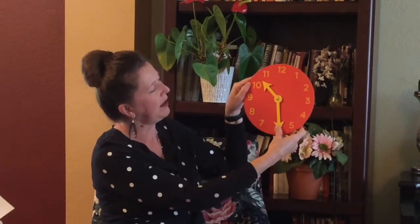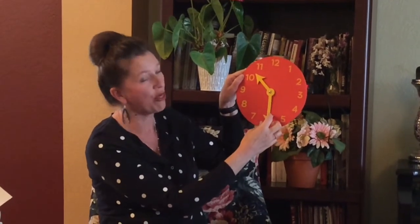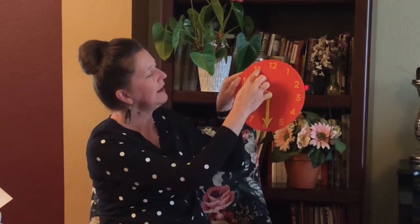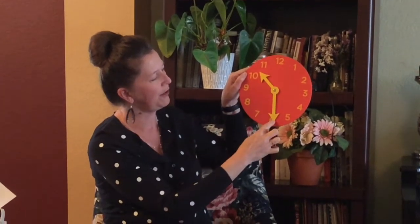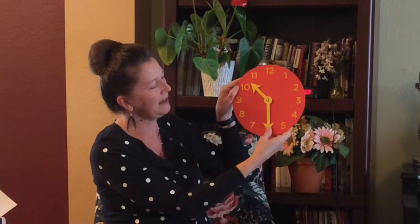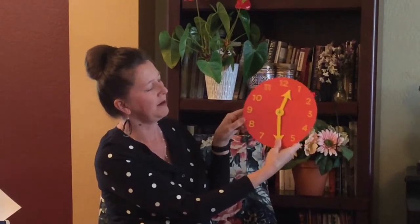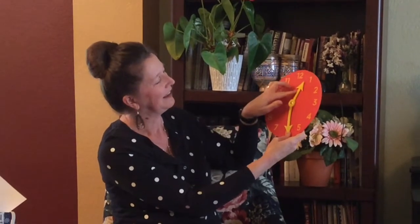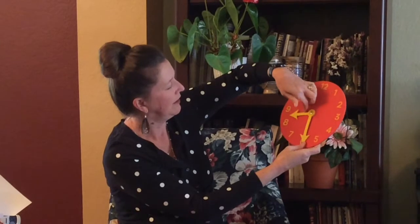Remember, if we count by fives — five, ten, fifteen, twenty, twenty-five — now we're on thirty. It's not quite on the eleven, so that means it's ten thirty. Let's see if you can try some now. Remember, the minute hand isn't moving on thirty. What time is it now? How about here? Let's try one more — what time is it here?